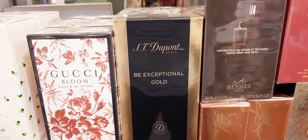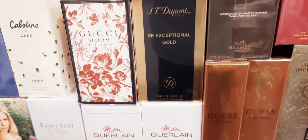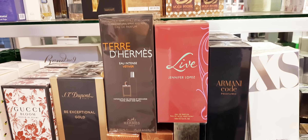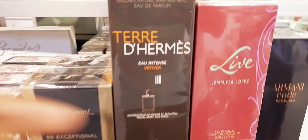They have Estée Lauder Be Exceptional Gold. I haven't tried this — I'm going to review some individually from home. They have Mon Guerlain EDP and EDT. O-Intense Vetiver, the special bottle version.